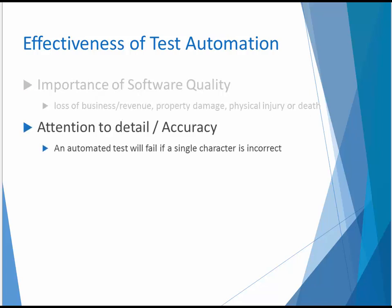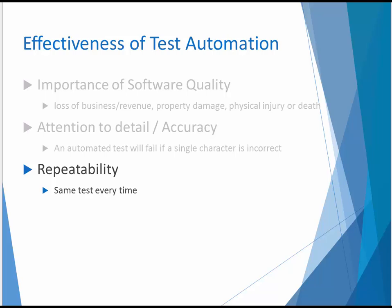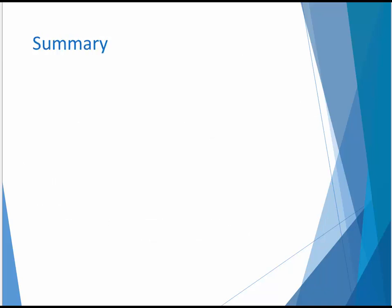The level of effort to execute a manual test varies on a wide range. Some tests are labor intensive because of the sheer number of steps to execute. Others require attention to minute details or precise timing. These types of tests are better left for the machine and should be given a higher priority when choosing tests to automate. An automated test will signal an error even if a single character is incorrect, and they ensure that the same exact test is repeated every time. Since the entire regression test can be repeated quickly, software changes can be accepted late in the release cycle.